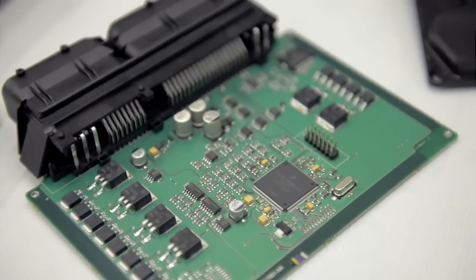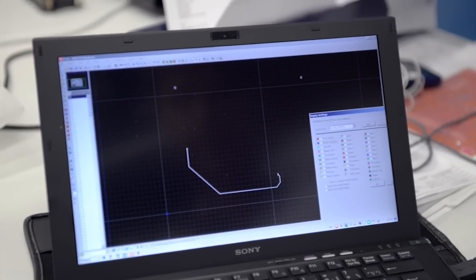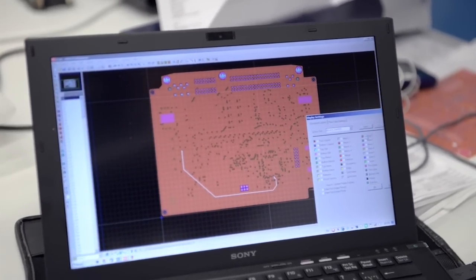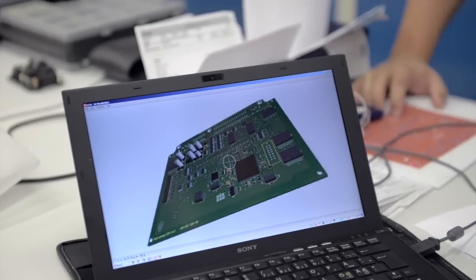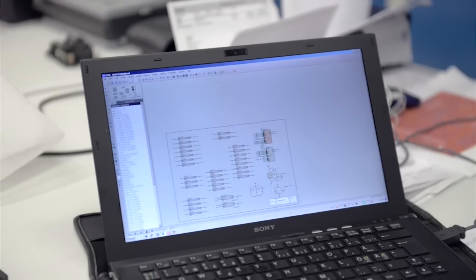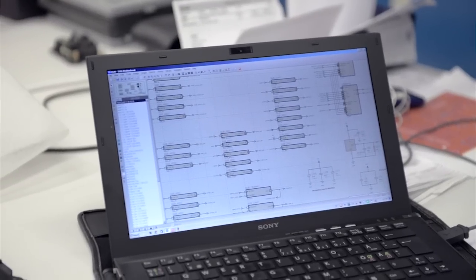This is the top layer, and this is the bottom layer, and then there are layers inside. Some of them are just pure ground layers, and some of them are pure voltage layers. This is the schematics — the software where you tell the system which pin on which IC should be connected to each other, and then you transfer this information to the layout.